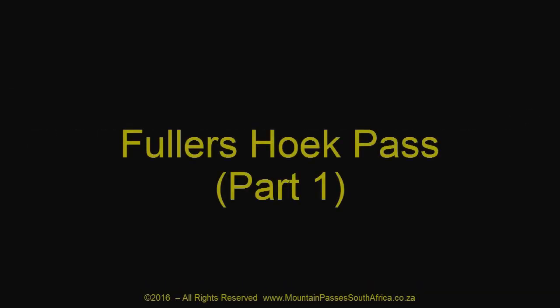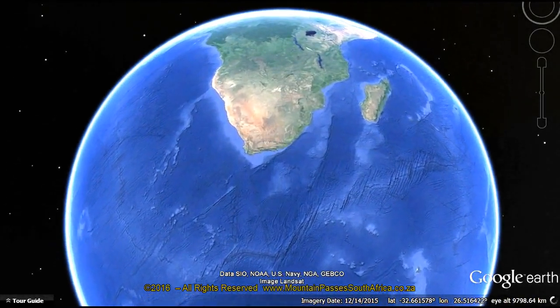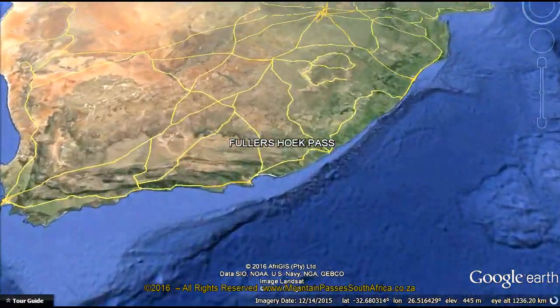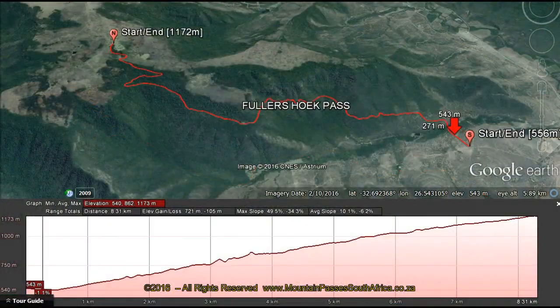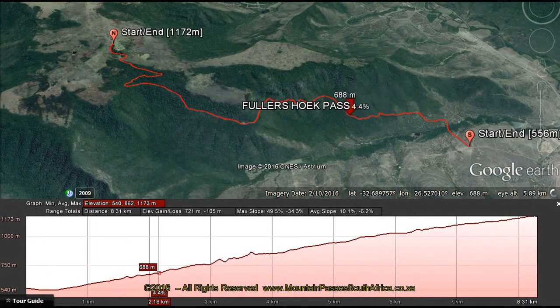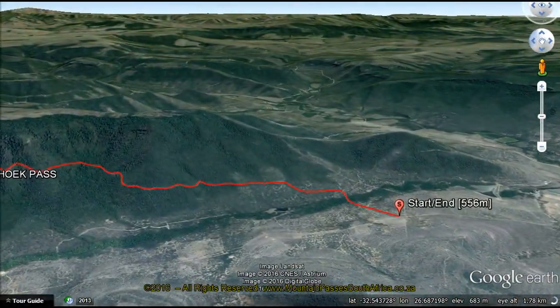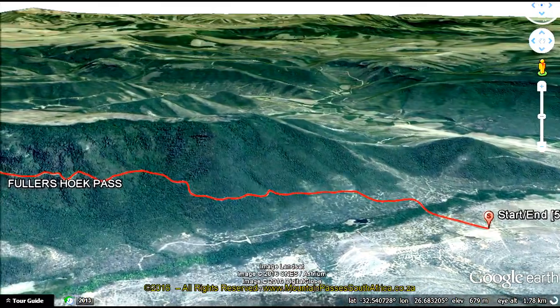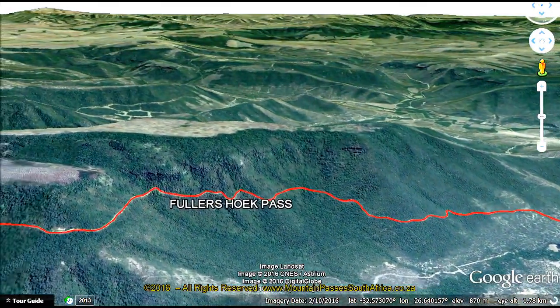The Fuller's Hook Pass is a well-designed gravel pass within the Fort Fordyce Nature Reserve, starting at 556 meters and summiting at 1140 meters. This produces a gradient of 1 in 13, with some sections being a fairly steep 1 in 8. The pass is surprisingly well designed and maintained to a reasonably high standard, allowing it to be driven in normal sedan vehicles in reasonable weather conditions.